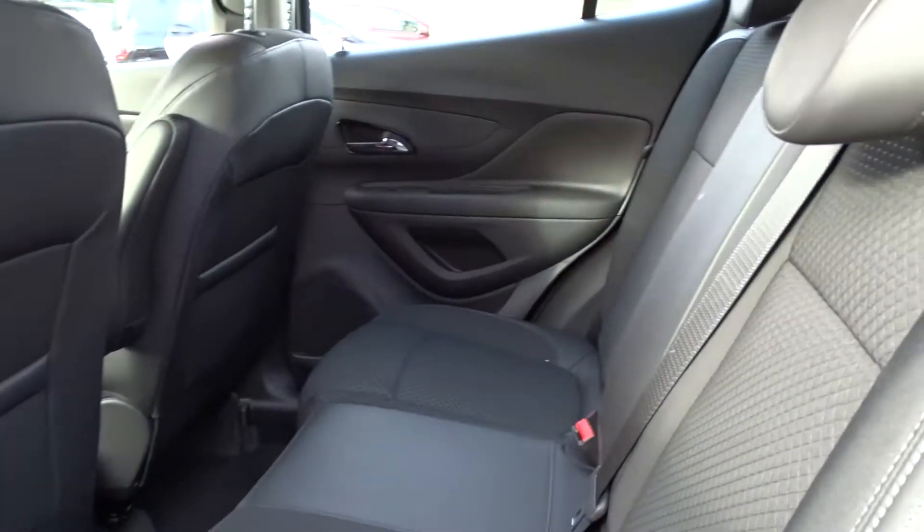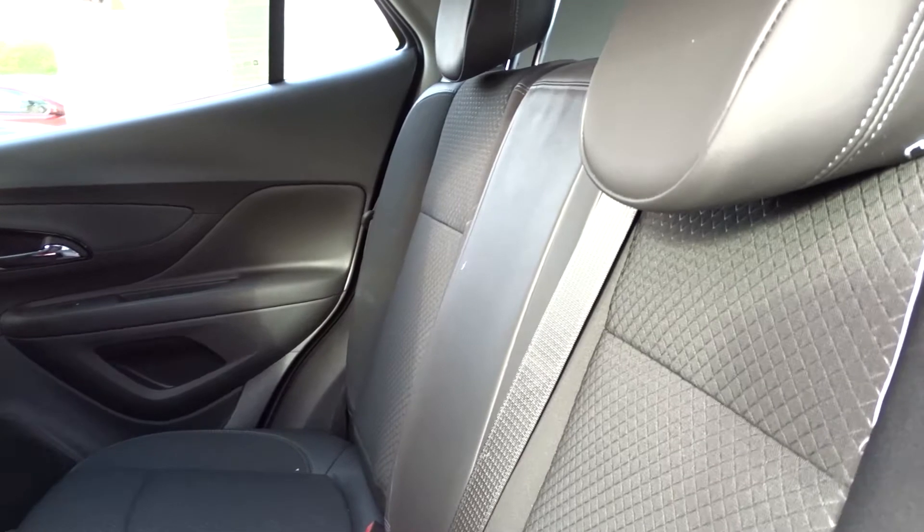There's plenty of space in the rear of the car for three passengers to sit quite comfortably, very nicely trimmed with faux leather and fabric seat facings.